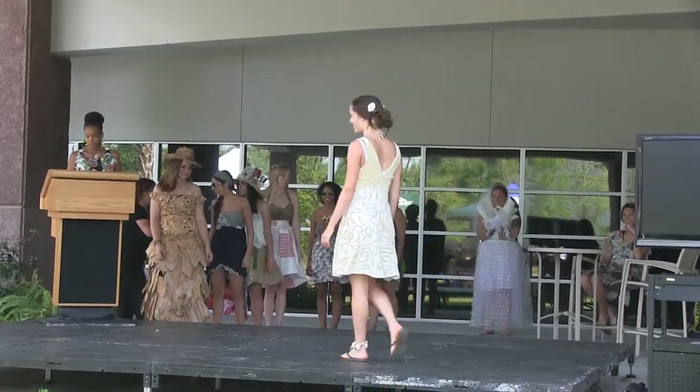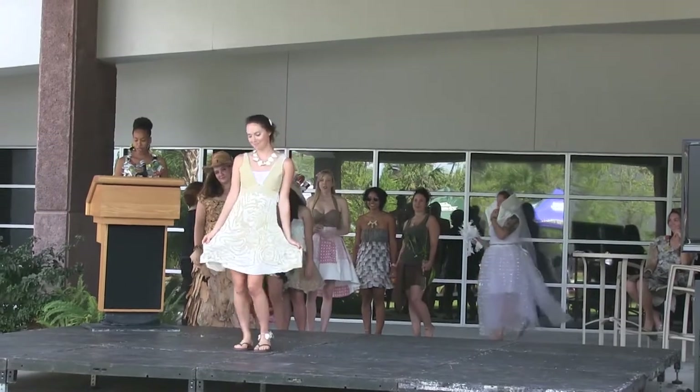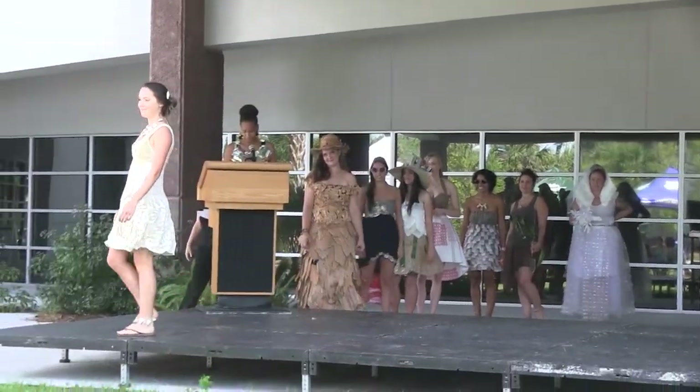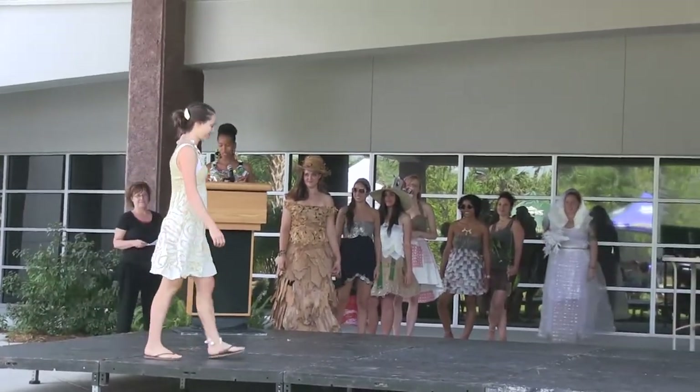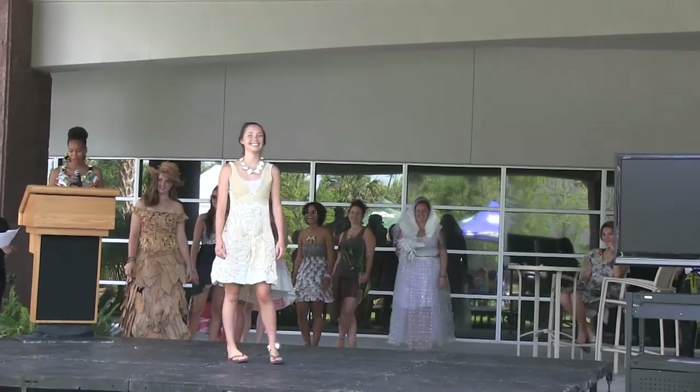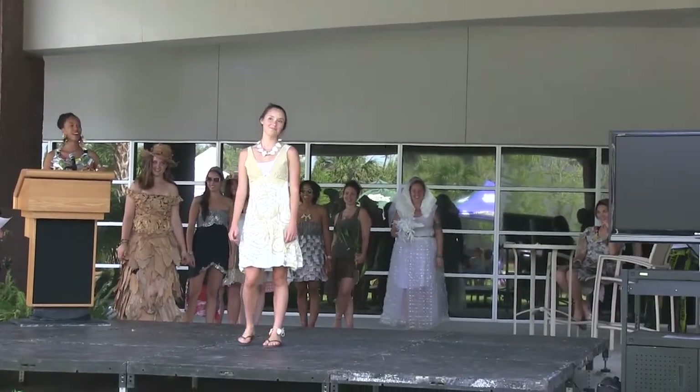This outfit is inspired by the beautiful beaches of Southwest Florida. The dress features a sand design that mimics the natural pattern of erosion, and is complemented with accessories made from sea shells. Kate DeBree is a senior art major who likes long walks on the beach — and wearing the beach.